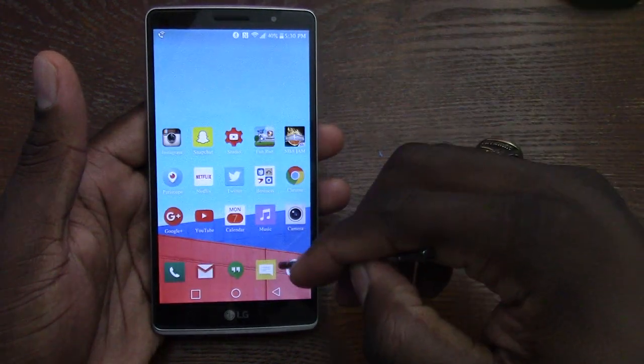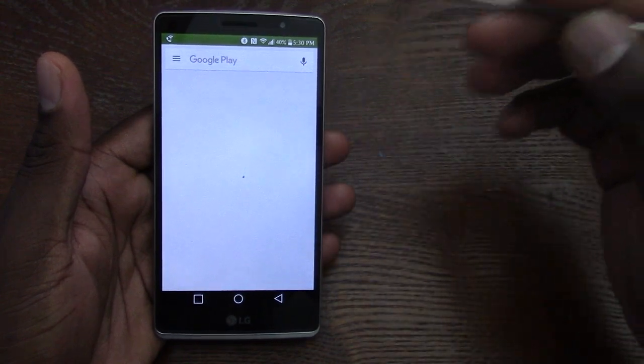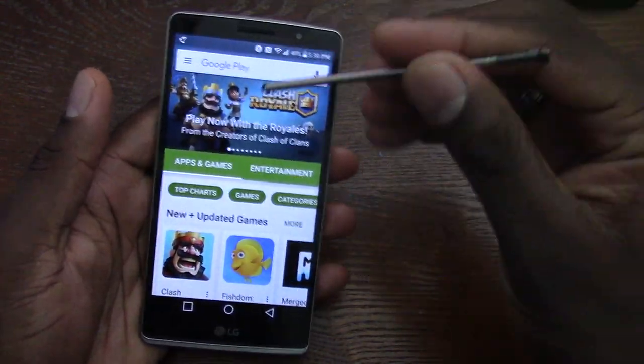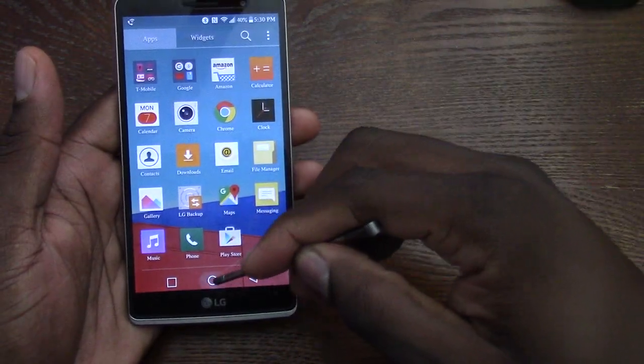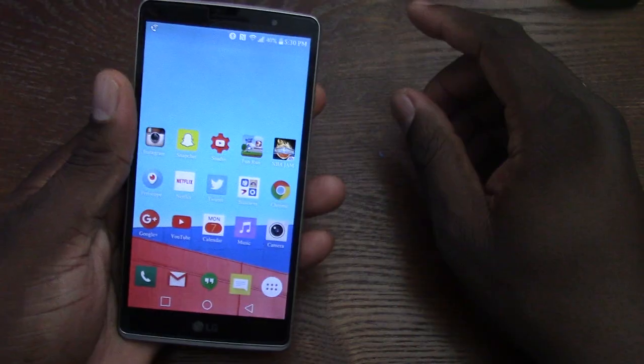Now, this isn't an S Pen, but it's definitely a good option to have because it's a stylus. If you don't want to touch the screen, you don't have to. You can use notes, take notes — it's very accurate. This phone has some options that a lot of other so-called budget devices don't actually have, and that's why it's good to have this in your repertoire.